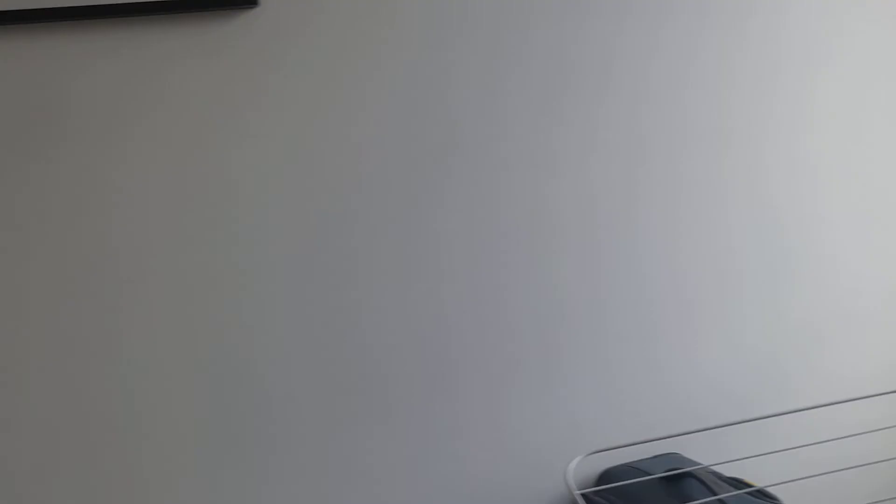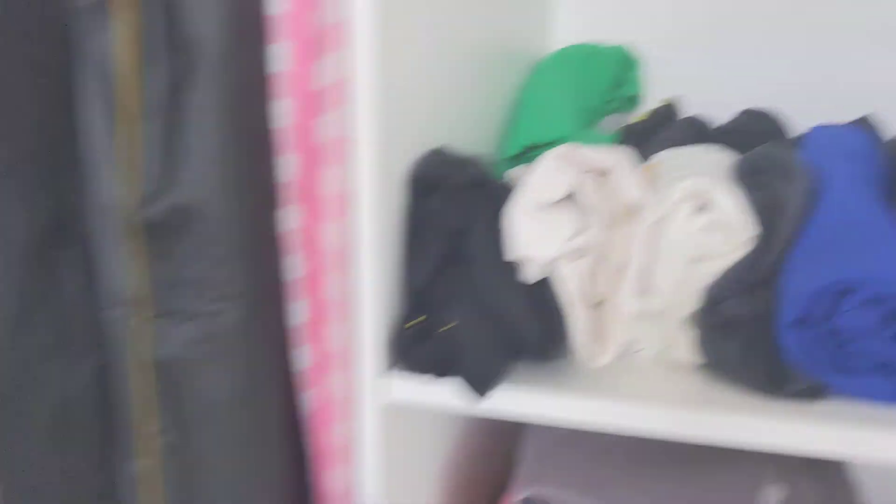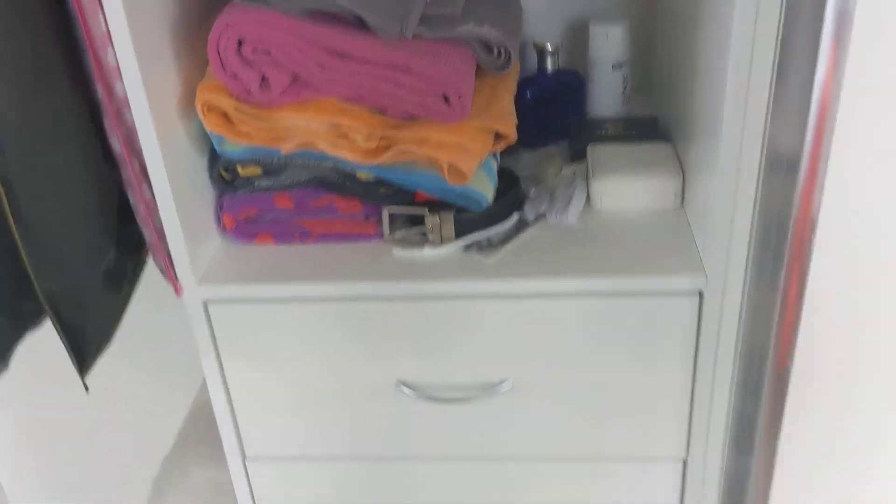My makeup table is there now because we get some actual direct sunlight on the face, which is lovely. There's David's closet with more clothes - his shirts, everything, towels, and more clothes.